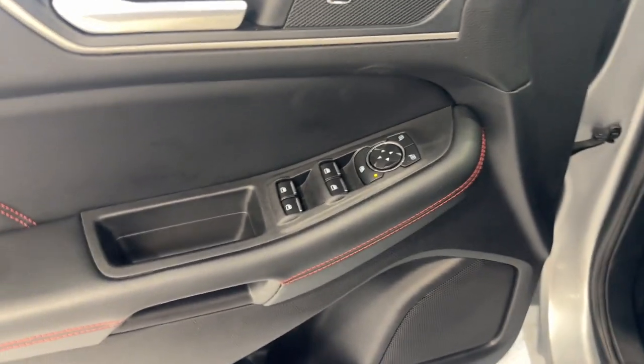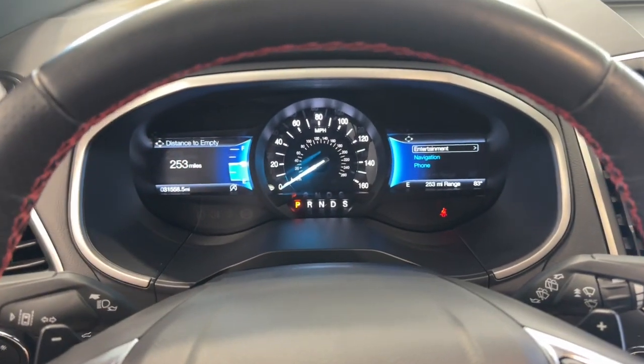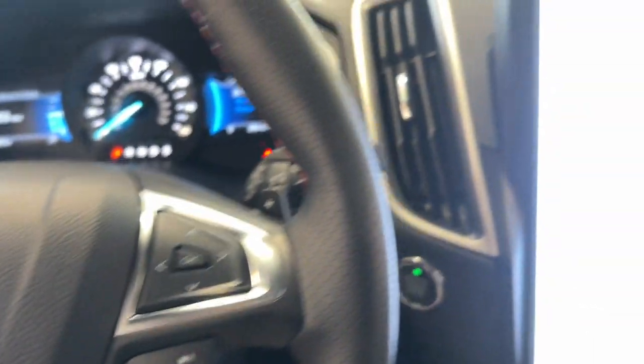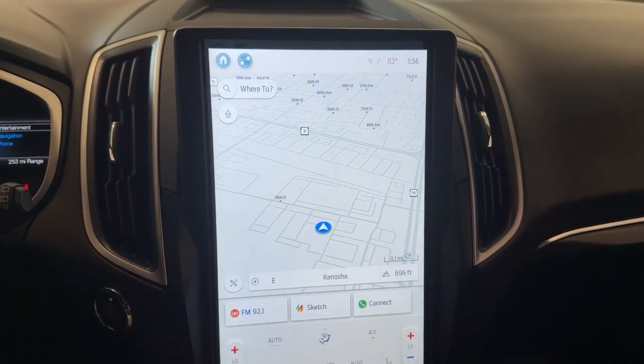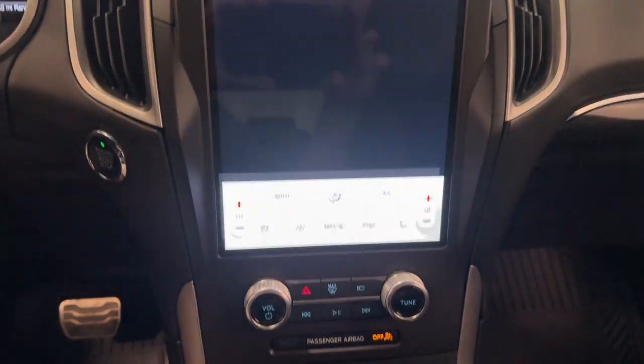These are just some of the great options this vehicle comes with: 360-degree view car camera, panoramic roof, keyless entry, navigation system, all-wheel drive, lane keeping assist, power lift gate, power passenger seat, satellite radio, and heated mirrors.